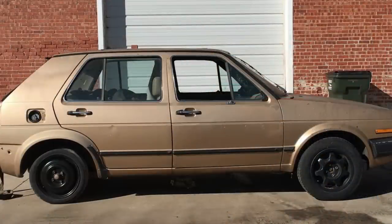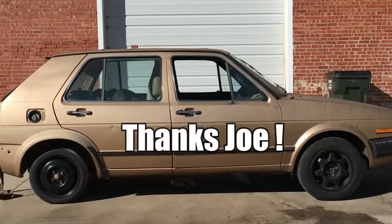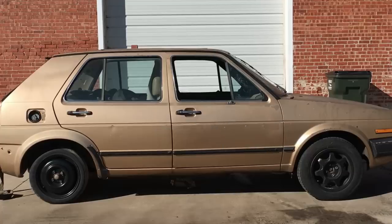Anyway, one of our local viewers who goes by the name of Joe reached out and offered to sell us one of his parts cars for a few bucks above scrap value. Joe indicated the car was in pretty bad shape, and that's pretty accurate as you'll see. Without further ado, let's see if we can get our new project car running and driving.